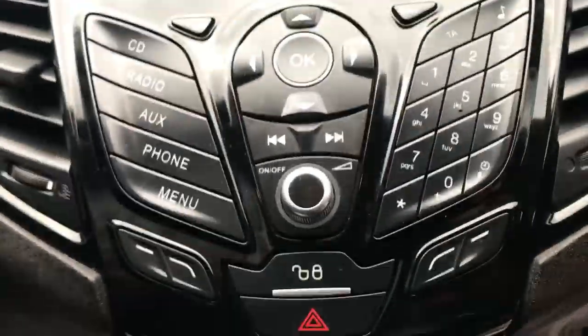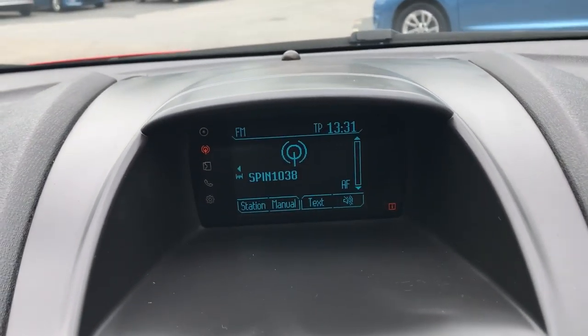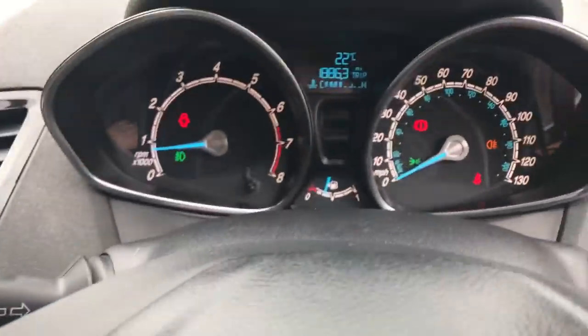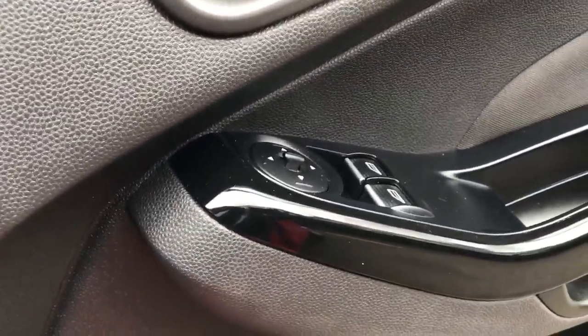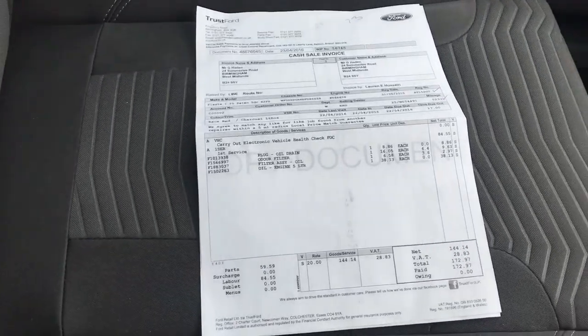Heated front screen, CD radio, onboard computer, phone kit, multi-function steering wheel, electric windows and mirrors, documented main dealer service record.